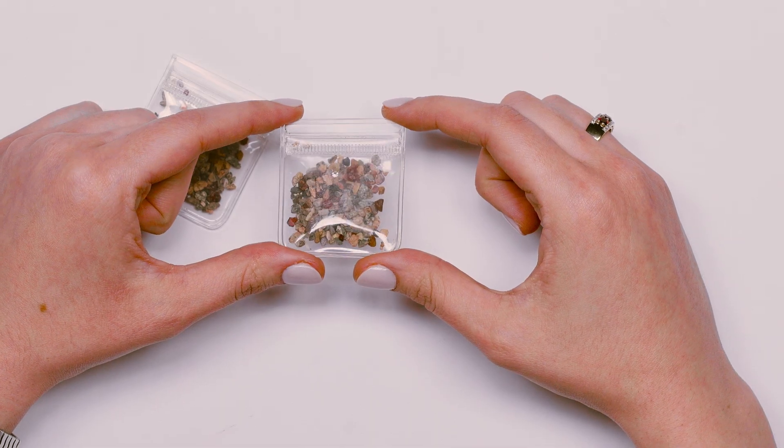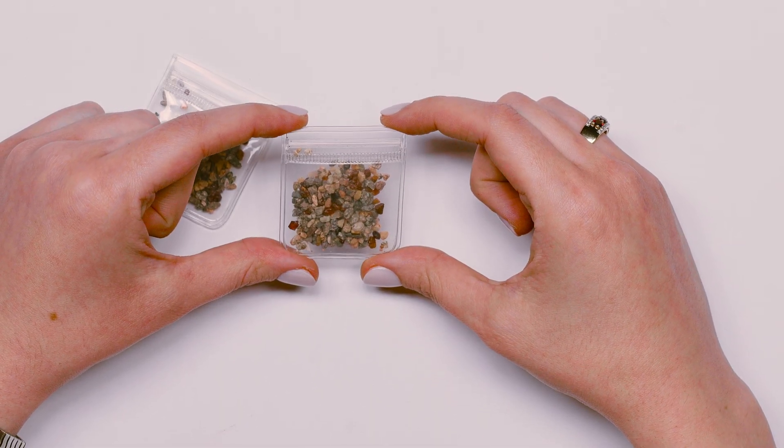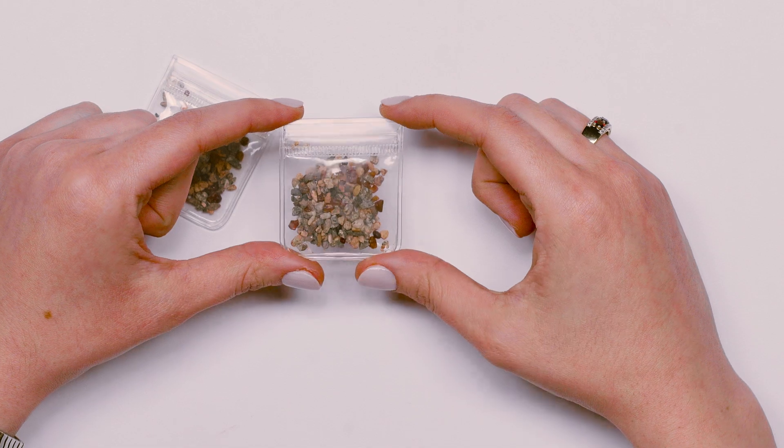You can actually see that this bag has just little rocks in it, but if you look a little closer, you'll see some really beautiful transparent pieces of garnet. And this is pyrope garnet.